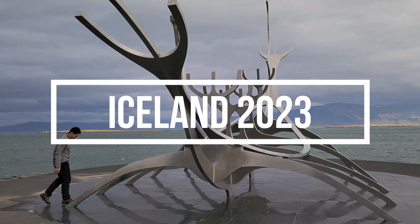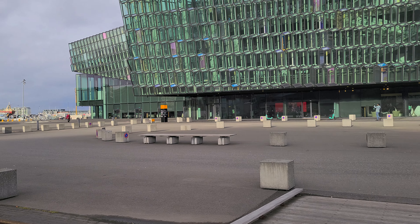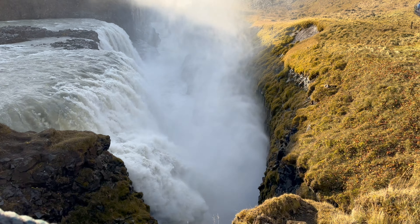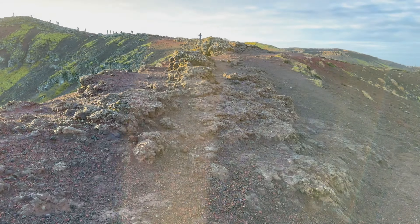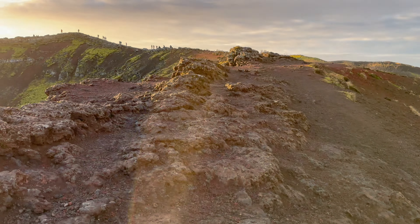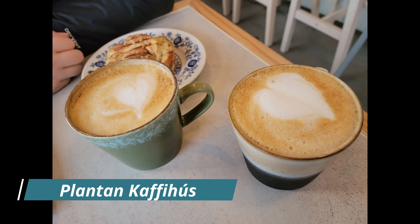Welcome back everyone. Doing something a little different this time — just got back from my vacation in Iceland. Just wanted to show a few highlights from our trip. We went to Reykjavik as well as a couple other places around Iceland. It was a fantastic time, highly recommend it. So let's get to it. I'll go ahead and talk about all the food that we ate during the first part of this video — feel free to skip ahead if that's not interesting to you.